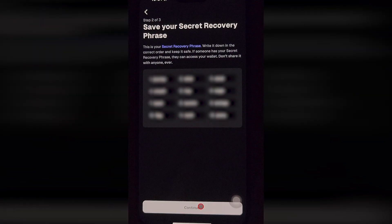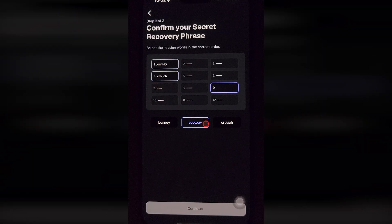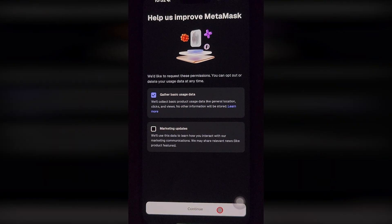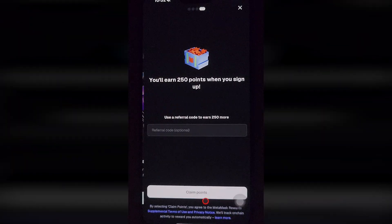Save this phrase somewhere, like a screenshot, but don't lose it — you will need it later. In the next step, enter some words from your phrase to confirm it. And now it's done, you can use the wallet. You see the app shows a new feature: rewards. And now you have to enter an invite code.